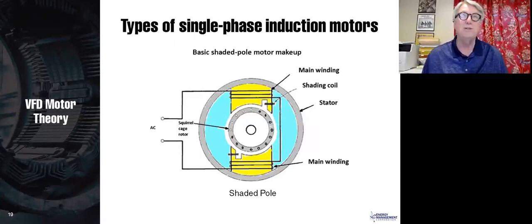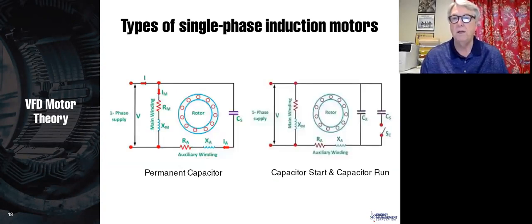My advice is to stay away from single-phase motors and use three-phase — they don't need these band-aids. I recognize we can't always do that at home, but use three-phase wherever you can. Can you run a VFD on a single-phase motor? Yes, but I don't recommend it. If you don't have three-phase power, I highly recommend still using a three-phase motor and letting the VFD convert single-phase input to three-phase output. There are VFDs that run on single-phase motors, but you typically can't run a VFD on a motor with capacitors.